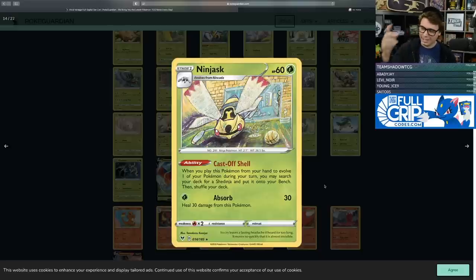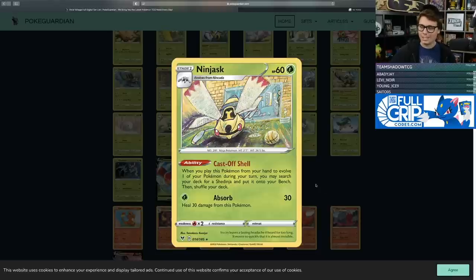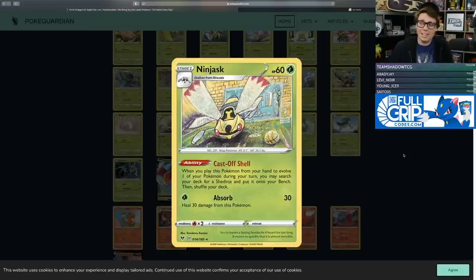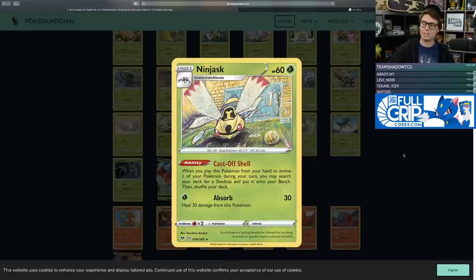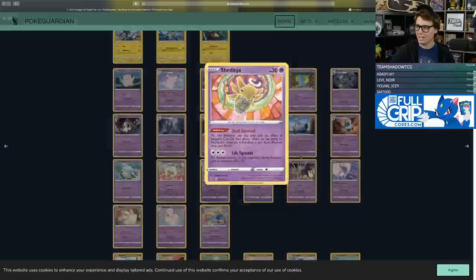Ninjask always has a cool ability, and this one is no exception — Cast Off Shell. When you play this Pokemon to evolve during your turn, you may search your deck for a Shedinja and put it onto your bench. It has 60 HP, free retreat, and Absorb deals 30 damage and heals 30 from this Pokemon. You're probably not healing 30 from a 60 HP Ninjask, but the Ninjask artwork is amazing — is it playing basketball in the backyard? That just owns.